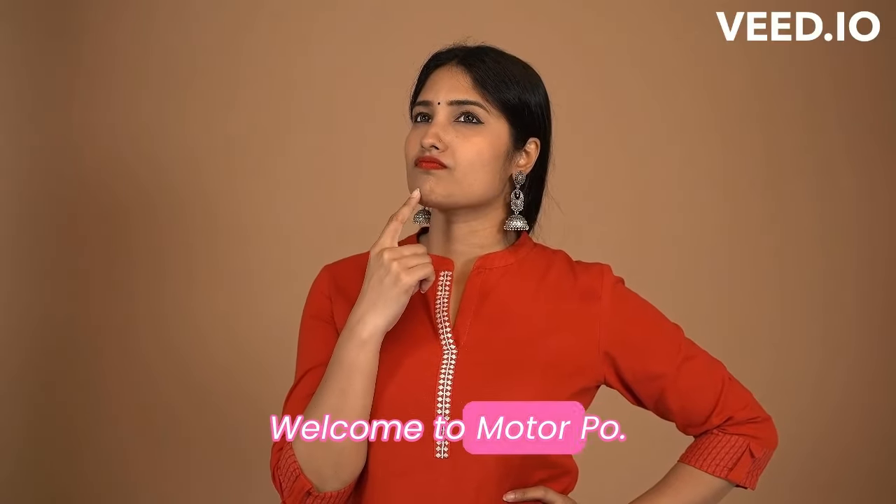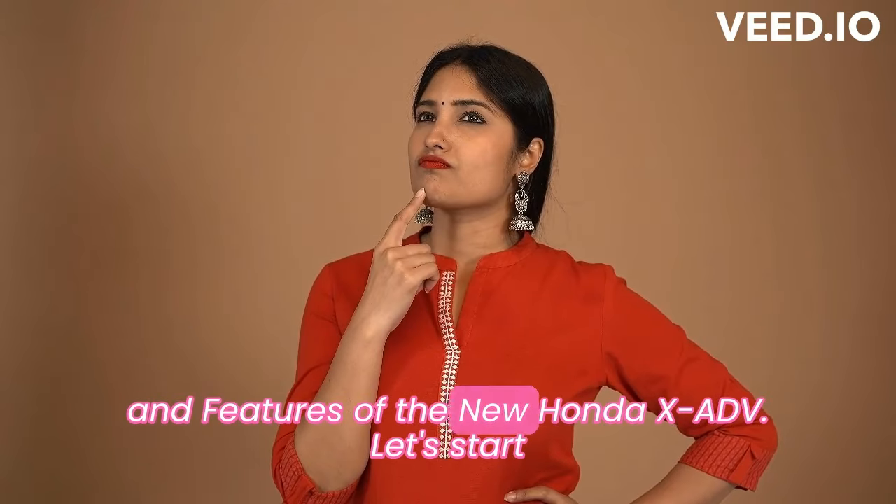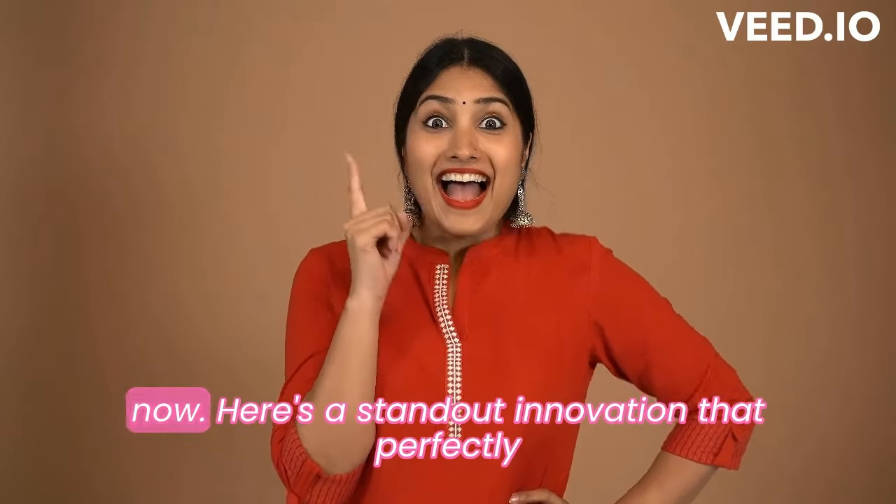Hi friends, welcome to MotorPo. Today, I will give you all the specs and features of the new Honda XADV. Let's start now.